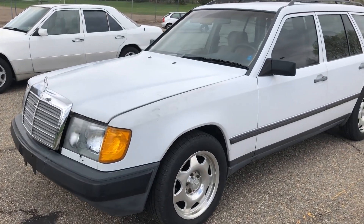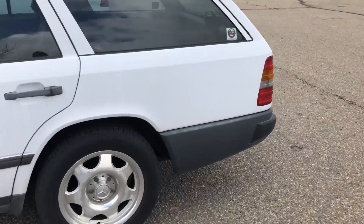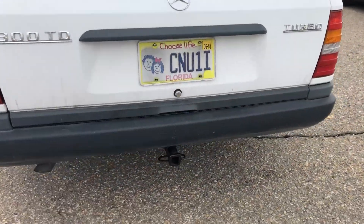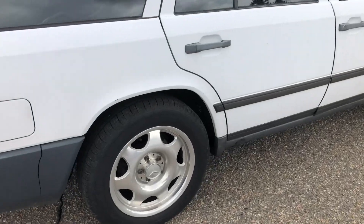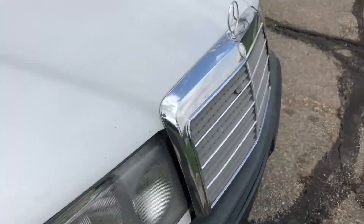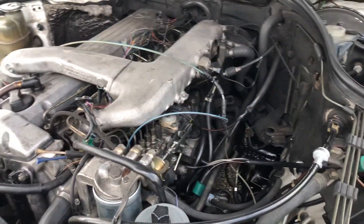1987 300 TD wagon, 260,000 miles on it. The original 14 head was replaced with a 17 head with about 25,000 miles on it now. Angled injectors, rebuilt injectors, brand new pump from Diesel Pump UK.